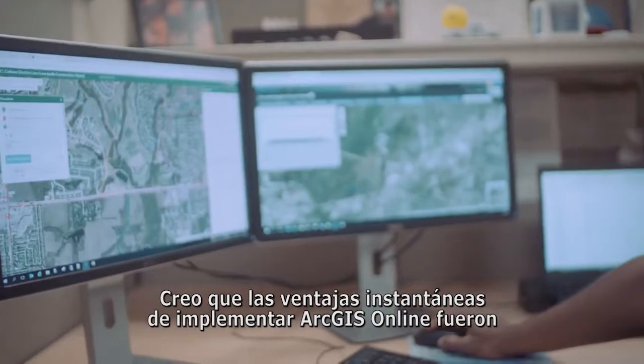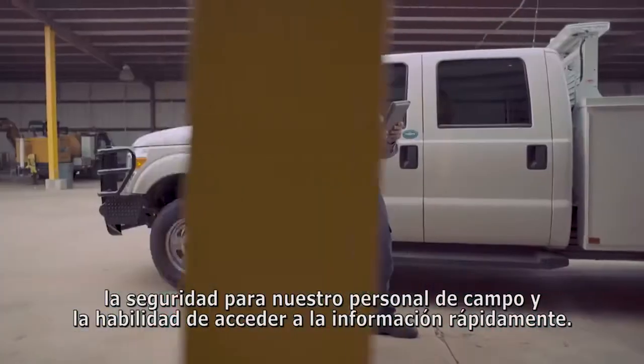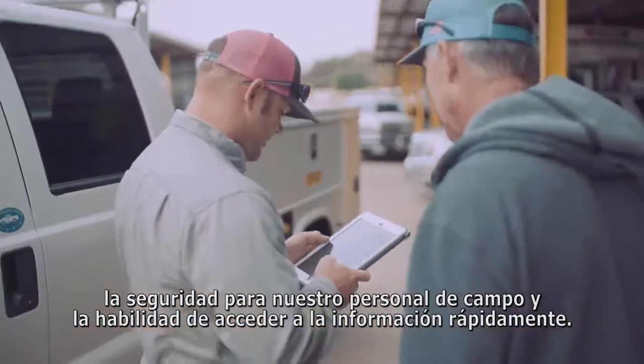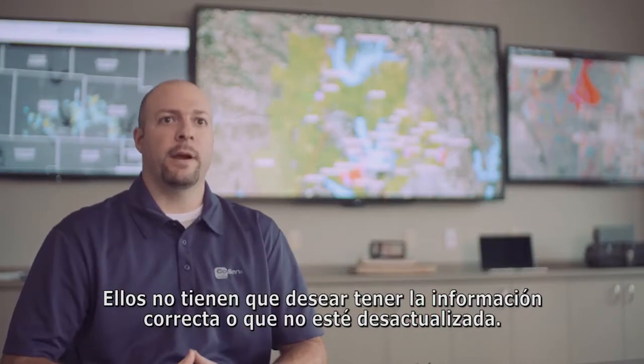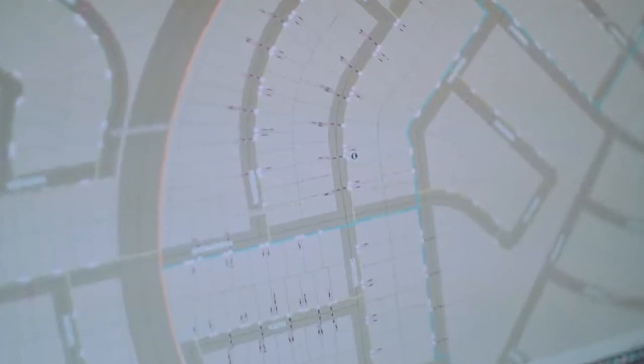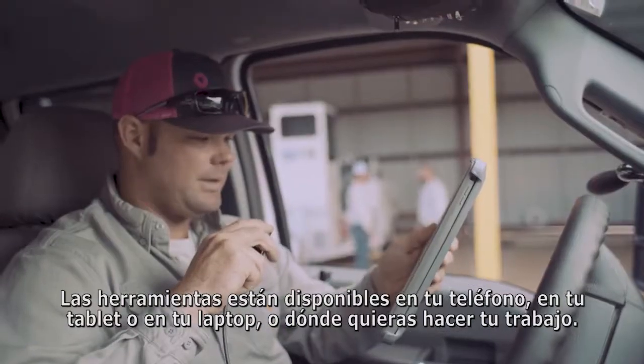The instant wins of deploying ArcGIS Online were reliability for our field crews and the ability to access information quickly. They don't have to hope that they have the right information or worry that what they have is outdated. The tools are right on your phone, your tablet, your laptop — wherever you want to do your work from.